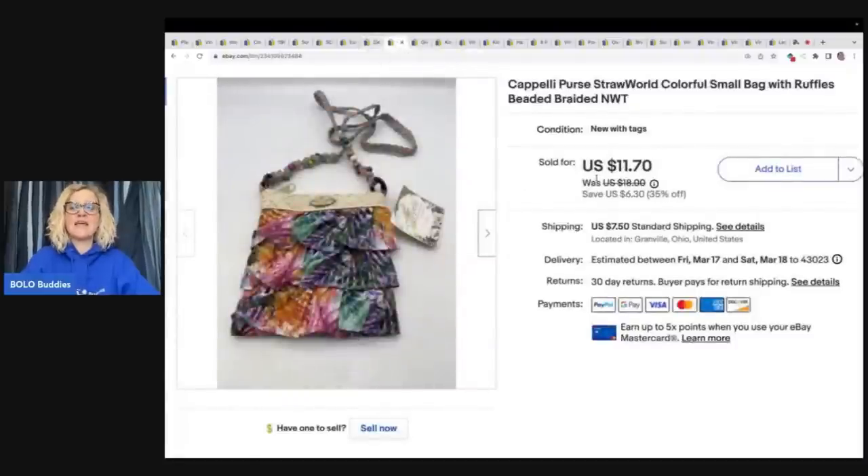This here is a Capelli purse with the original tags. It came out of a thrift store mystery box. Honestly, I wasn't a big fan of this — I'm actually surprised it even sold, but it did sell, took a little while. It sold for $11.70 plus shipping. But the lesson here is this is not something I would have sourced. The only reason I listed it is because it came in a thrift store mystery box — I would have left it on the shelf. Just because I'm not interested in something and it doesn't appeal to my taste does not mean it doesn't appeal to somebody else.